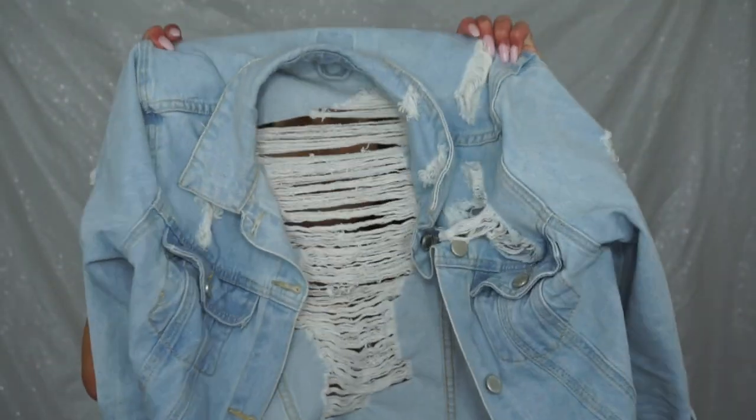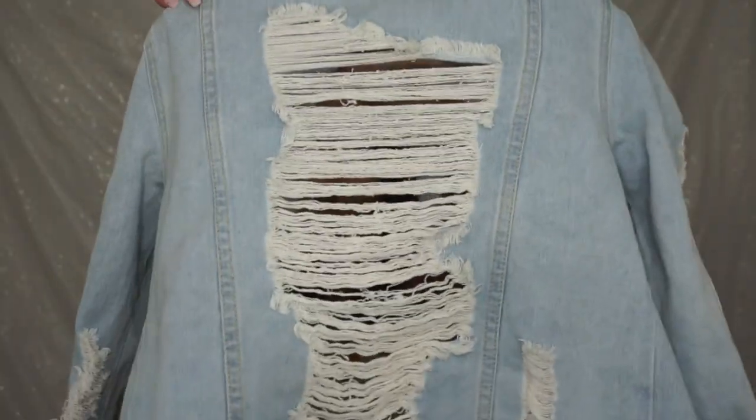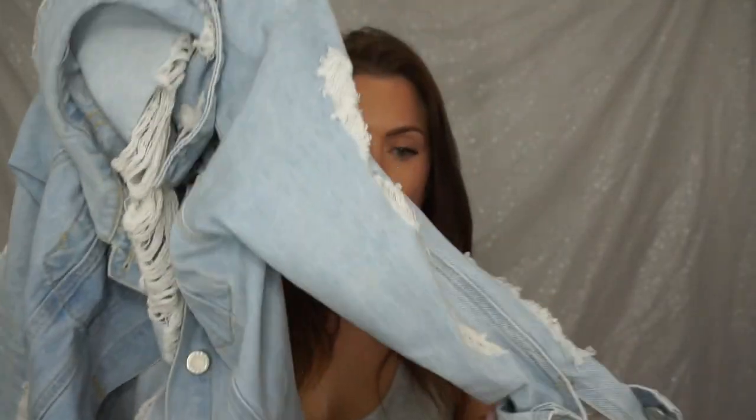Speaking of layers, I love this jacket. It is very distressed so it has the distressed detail throughout. Adding layers to any outfit is perfect for comfort — if it gets a bit chilly, windy, or maybe you just want to cover up a bit more. It also gives any simple outfit a lot more detail.